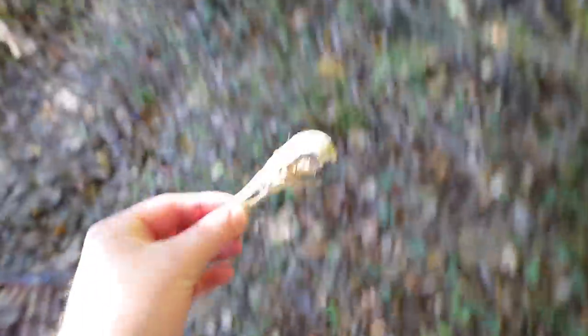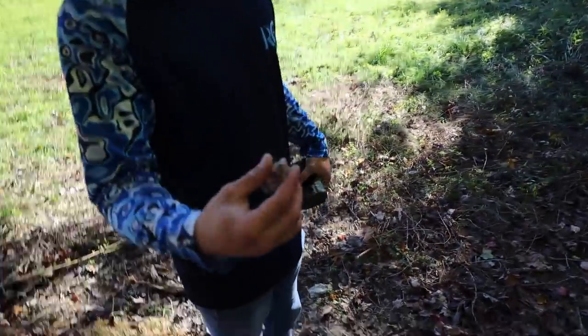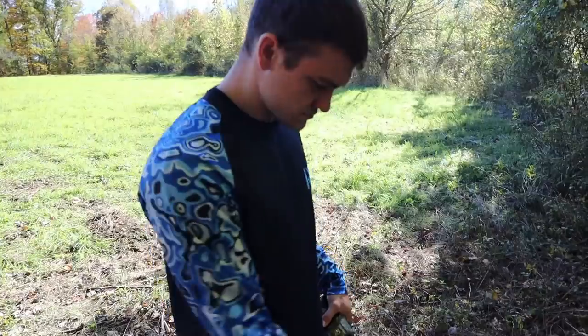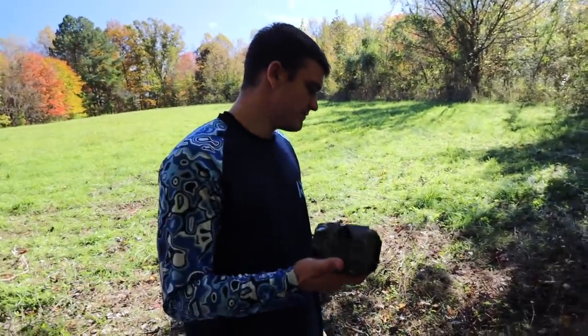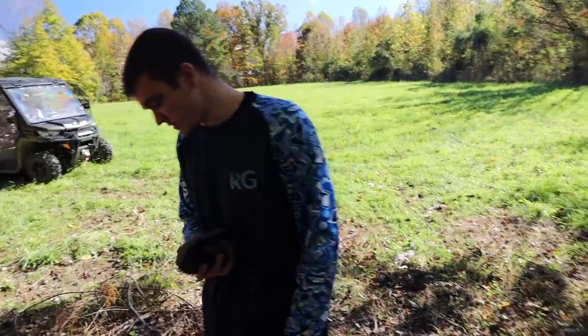Is that a skull to a crow? Yeah, it is. Oh wow — the beak's still there. Yeah, it's a crow. Well, that's kind of cool, I guess. Looks like one of those Aztec death whistles in a way. Anyways, we're going to reset it with this. This is a KG trail camera — it's a lot more reliable.